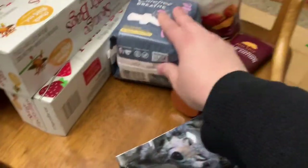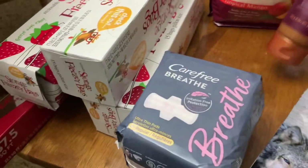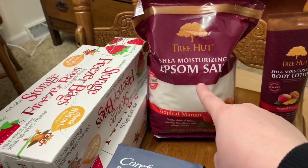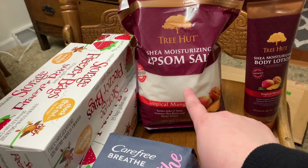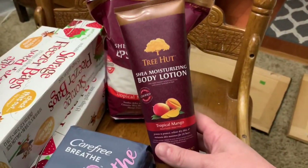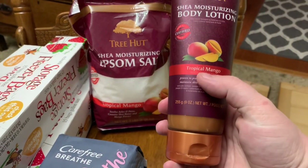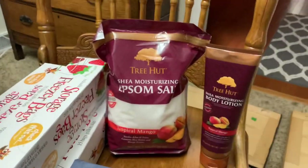I needed some girly items, and then I found this and treated myself — I got some Tree Hut. This is the Epsom salt soak and the body lotion, and it smells so freaking good. It's the tropical mango scent and it smelled really good, so I treated myself and got those. I'll let y'all know what I think.